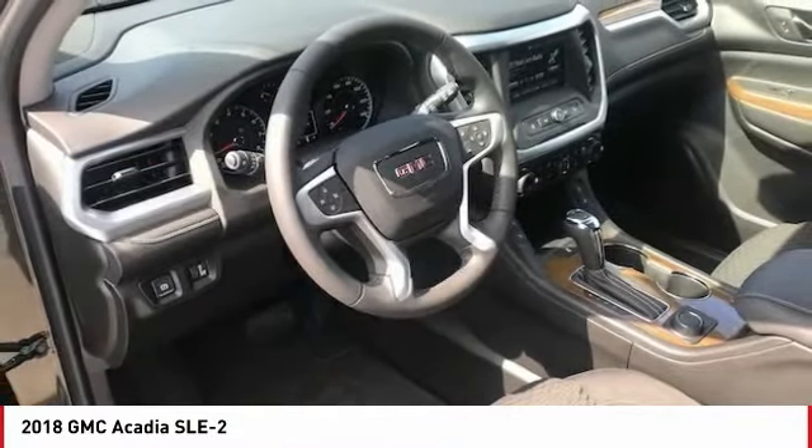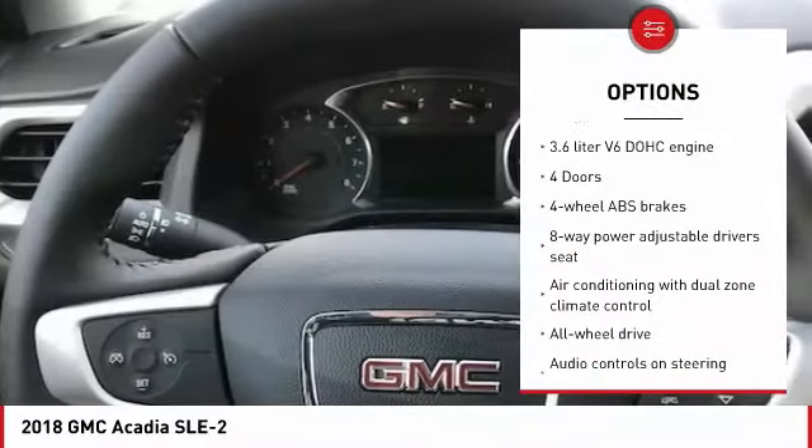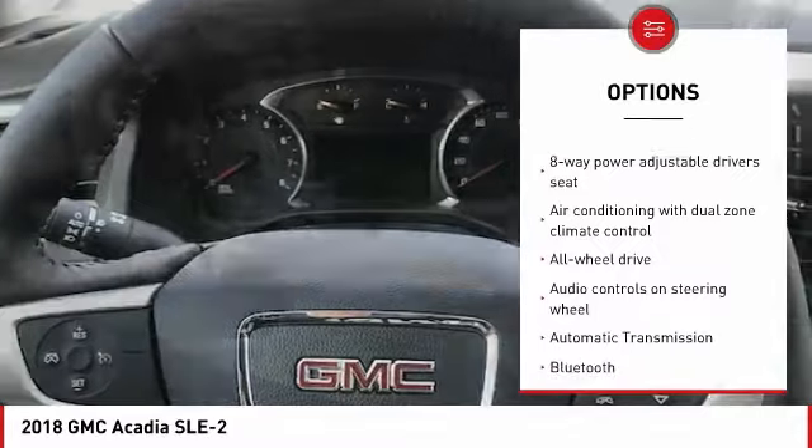Here are some of this vehicle's great options: all-wheel drive, remote engine start, traction control, passenger airbag, Bluetooth.